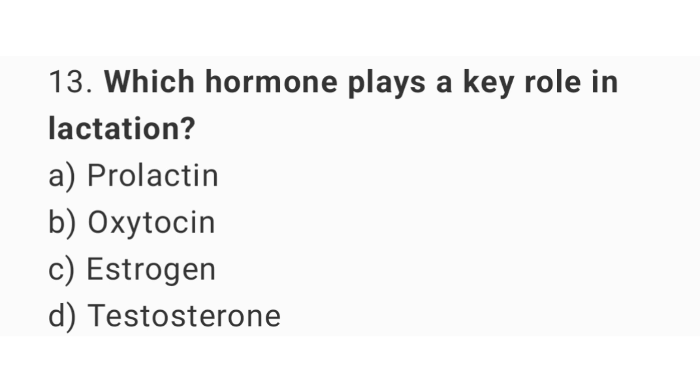Question number 13: Which hormone plays a key role in lactation? The right answer is option A, prolactin.